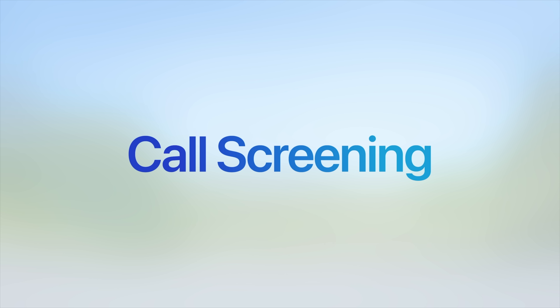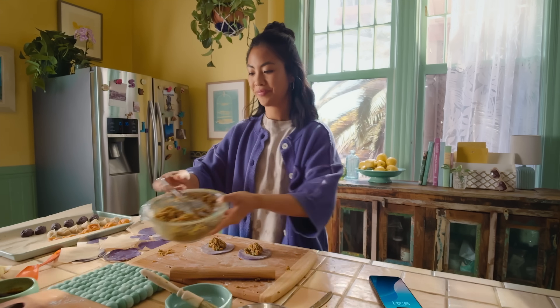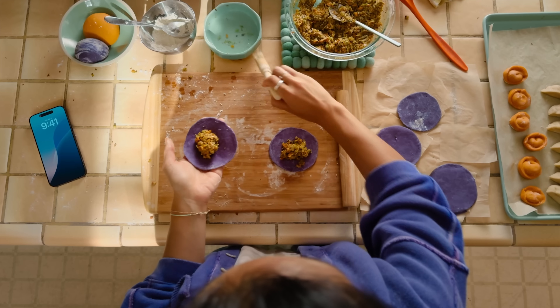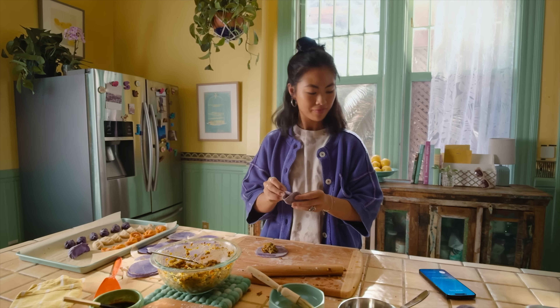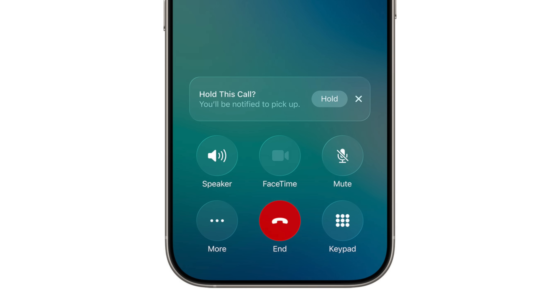One of my favorite new sets of features is hold and call assist. Think of it as having your own virtual assistant to screen your phone calls and help you get a break from being put on hold. With call assist, you can use a virtual assistant to ask the reason why someone is calling — for unknown numbers not in your phone — and it will explain why they're calling so you can choose whether to send them through. Also, the next time you're on hold, you can place the other person on hold so you don't have to listen to hold music. When that person comes back, the virtual assistant lets them know you've stepped away, and you get pinged so you can resume the call.